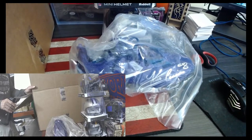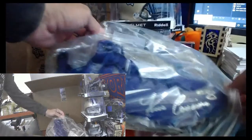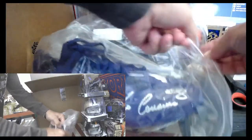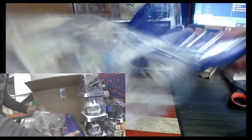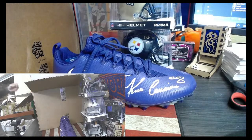Wow. Kirk Cousins cleat for the Vikings, number eight, silver ink. Kirk Cousins cleat. Alright, let's keep all these bags so we can put everything back in.